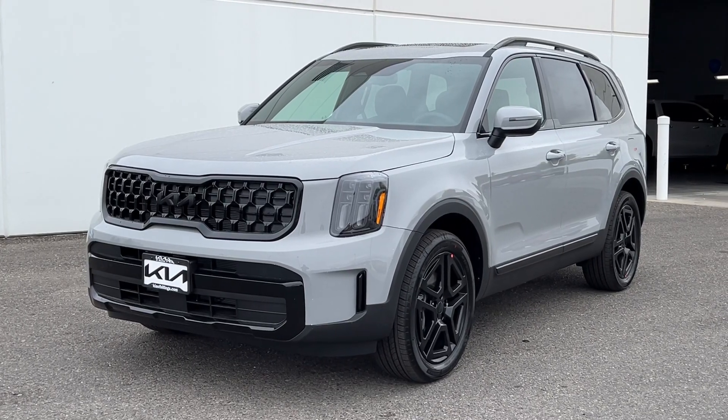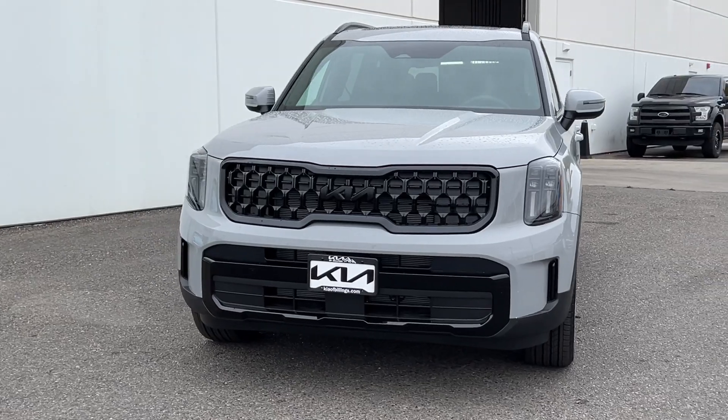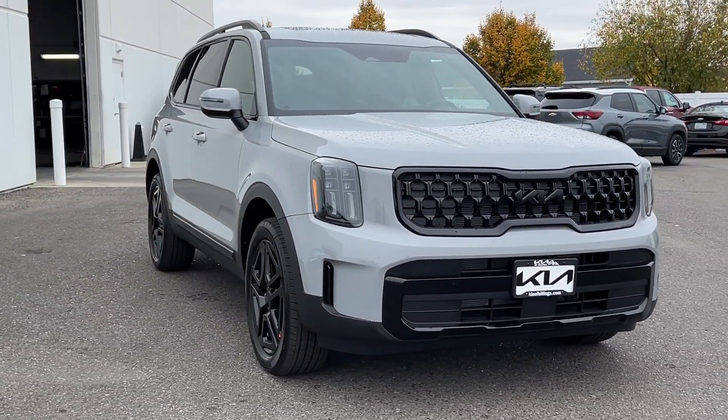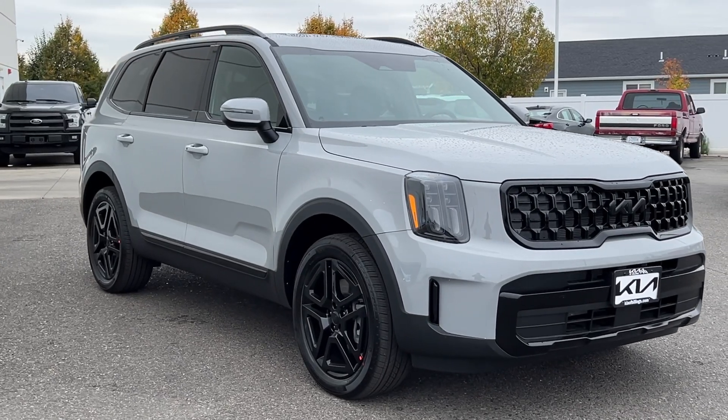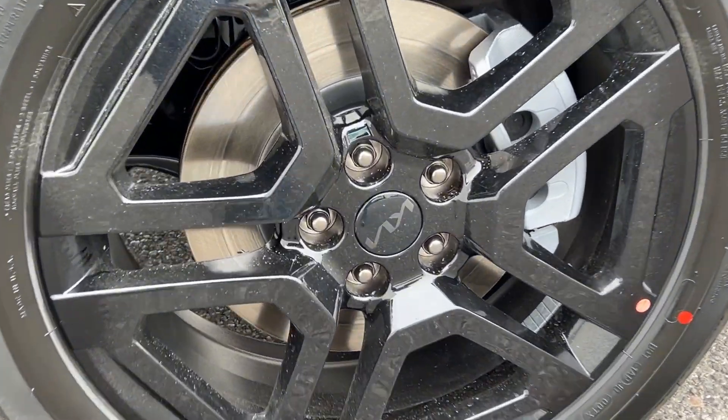Get into a car with value. 2025 Kia Telluride. Take a closer look at this striking and capable Telluride. This three-row SUV is designed to facilitate your off-road adventures with available all-wheel drive, significant ground clearance, and precise steering.